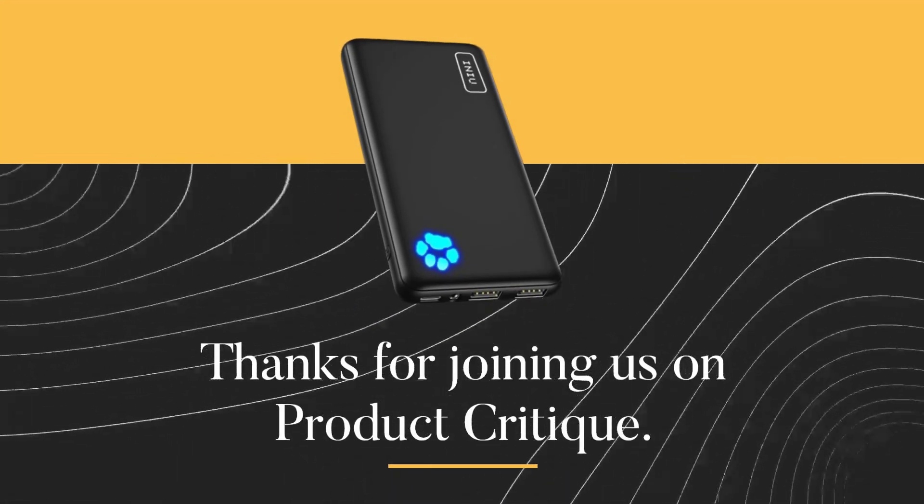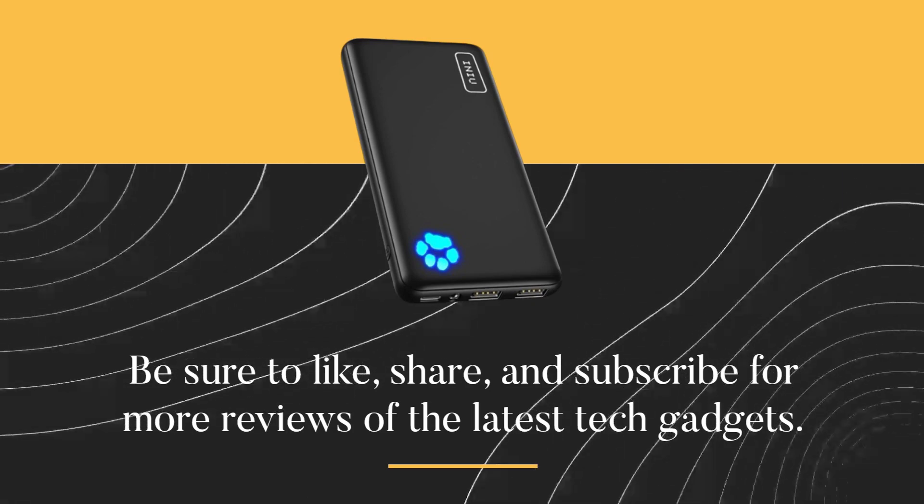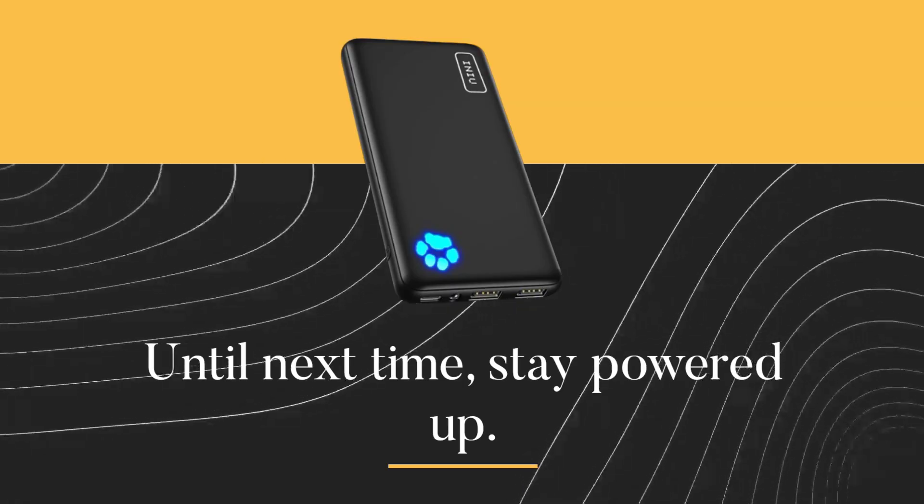Thanks for joining us on Product Critique. Be sure to like, share, and subscribe for more reviews of the latest tech gadgets. Until next time, Stay Powered Up!